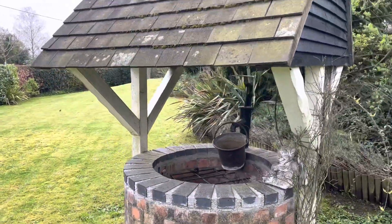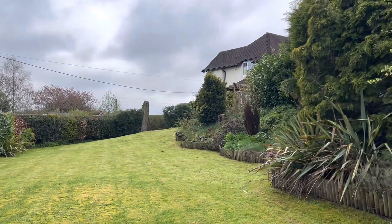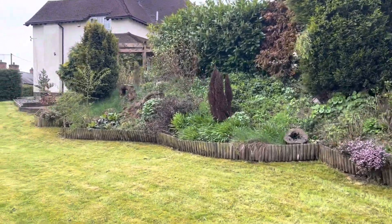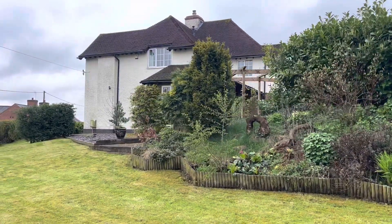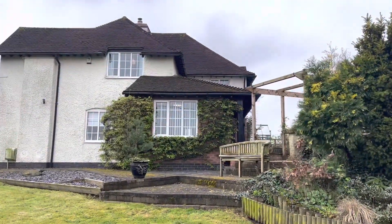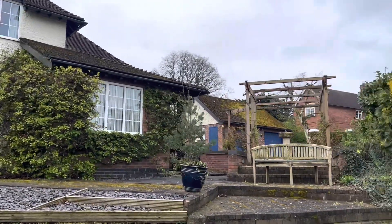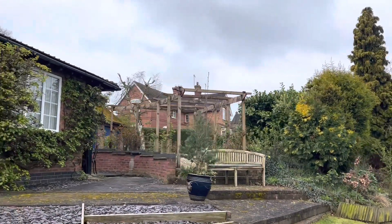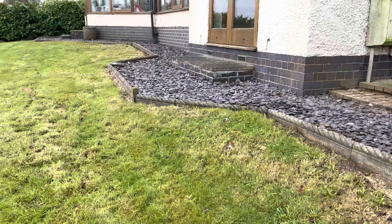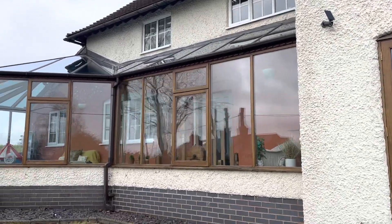We have a lovely decorative well. Following round, you get the view of the rather lovely orange tree.